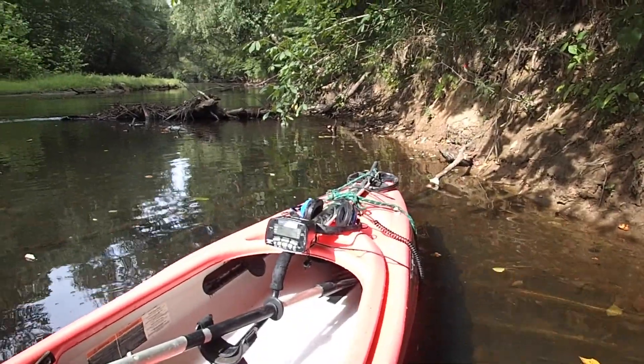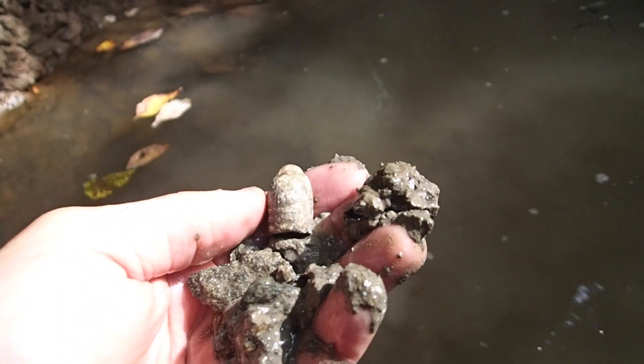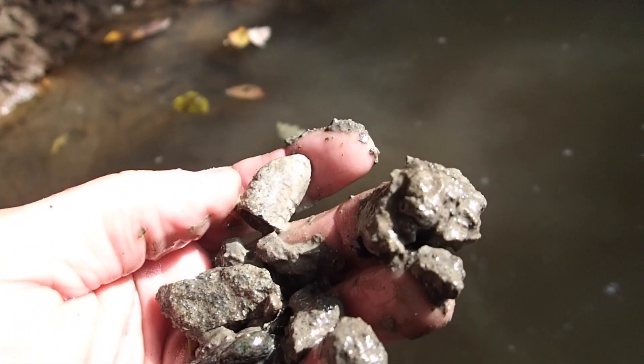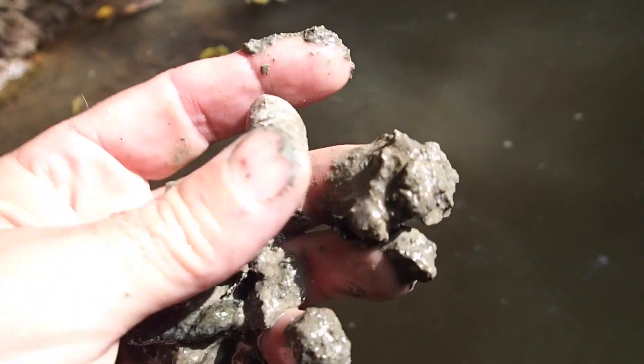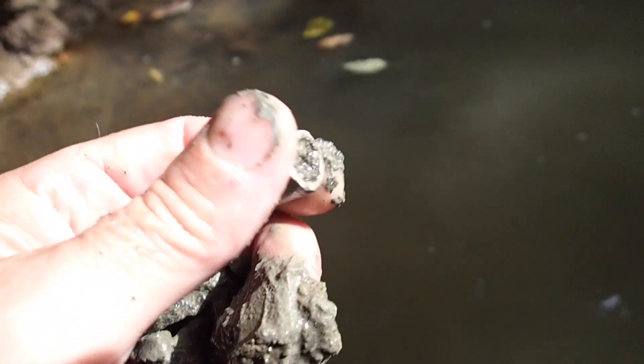Alright, let's give it a shot here real quick. Check it out — first stop, first find. We got the Silver Wolf bullet right here when we left the dock here. That's awesome. Already found a bullet. That's pretty cool.